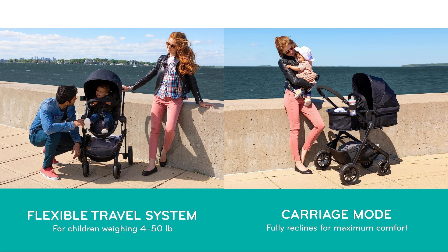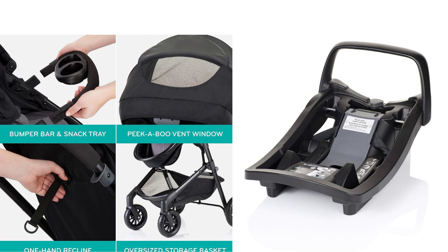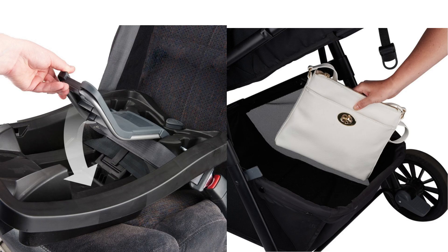Easy Infant Car Seat Transfer: This car seat and stroller combo has been designed with a stay-in car base that allows for a quick and safe infant car seat connection from stroller to car and vice versa.